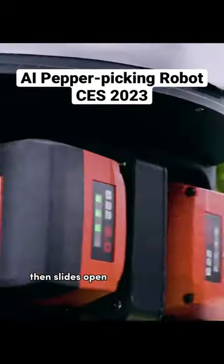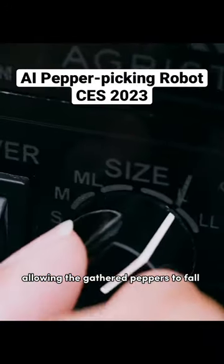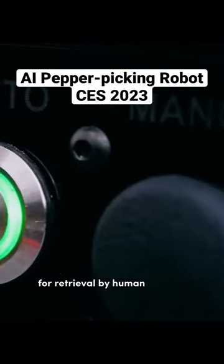The robot regularly stops over top of a separate basket, then slides open the bottom of the compartment, allowing the gathered peppers to fall into the basket for retrieval by human workers.